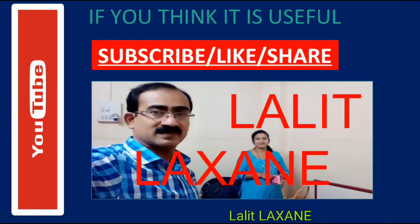Presentation. Friends, if you think it is useful, please subscribe, like and share my channel. I am on YouTube as Larith Lakshane. Thank you so much for watching.